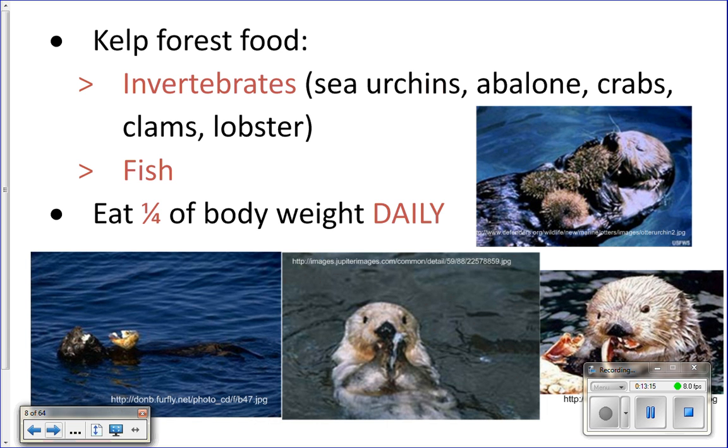Sea otters will use tools — if they catch a clam or something with a hard outer shell, they'll also pick up a rock. Coming to the surface, they rest on their back, place their catch on their stomach, and hit it with the rock to break through the shell and get to the inside.